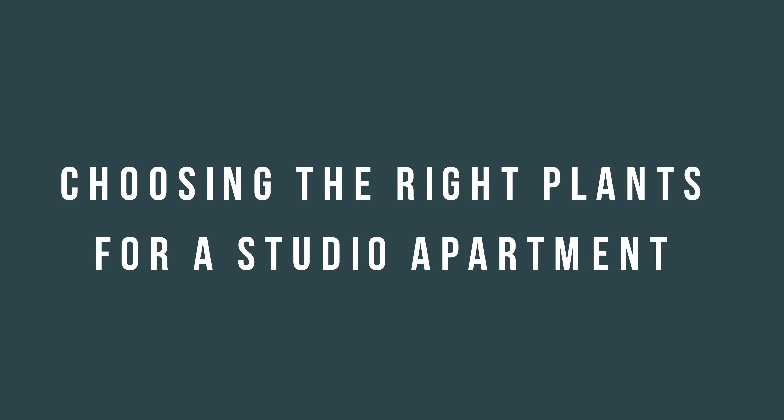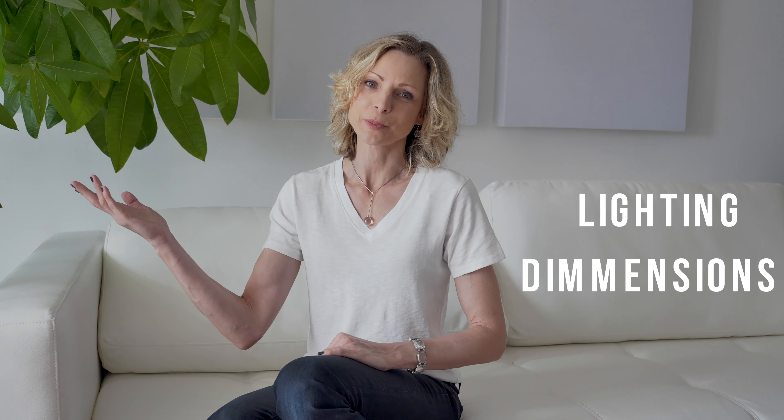Hi, I'm Juliette from MyCityPlants. Today I will show you how to choose the right plants for a studio apartment. We've chosen to work at a client's studio apartment in Astoria, New York. The most important things to consider when choosing plants is the lighting and dimensions of your space.